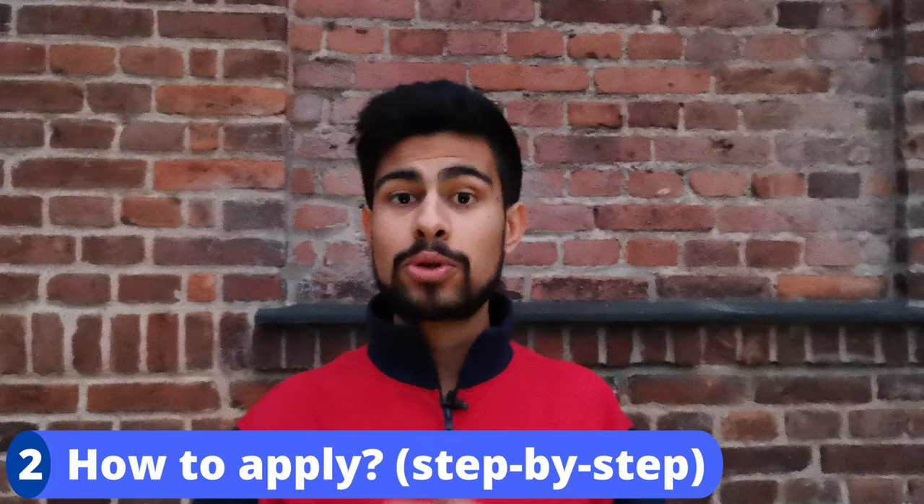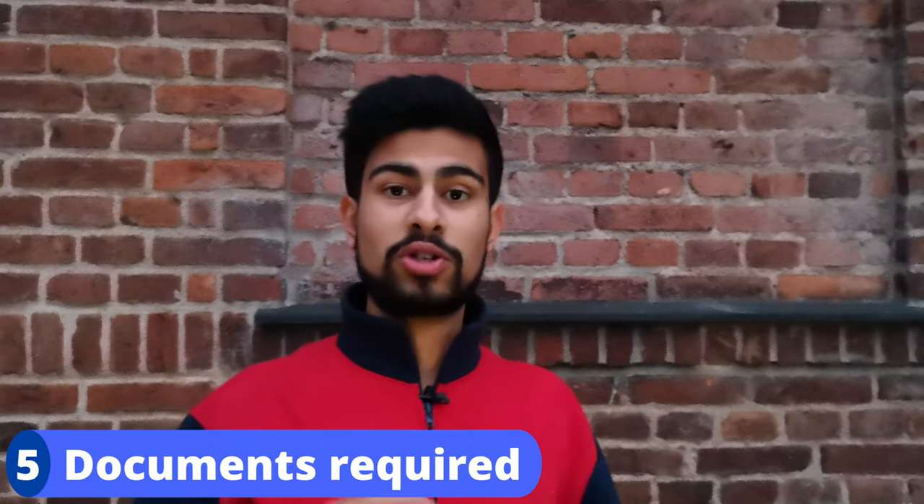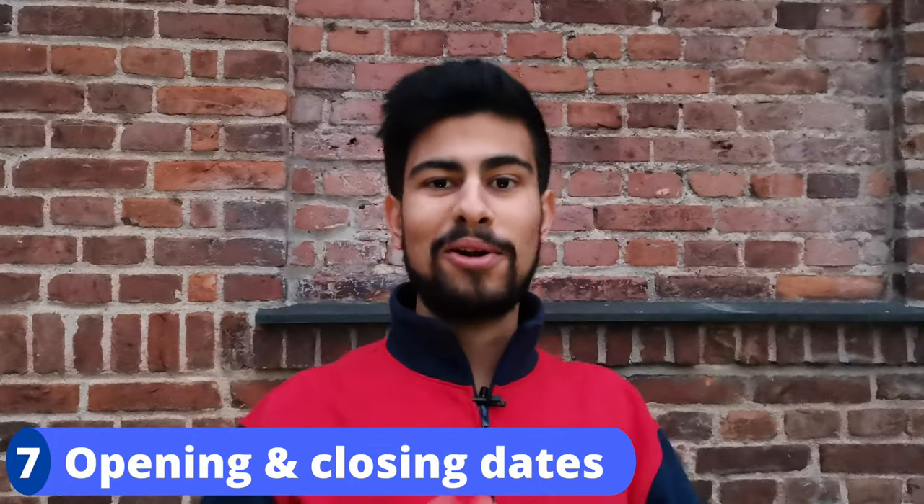I'll be informing you on who is qualified, a step-by-step how to apply, how applicants are assessed, entrance examinations, documents required, application and registration fees, opening and closing dates, and whether or not you can transfer from one Polish medical university to another.